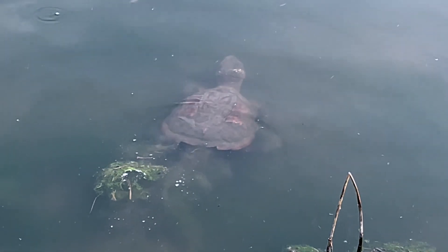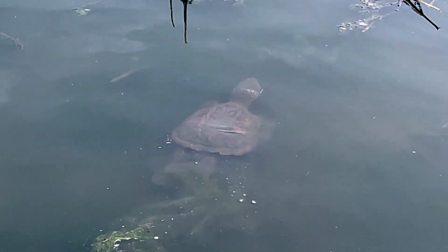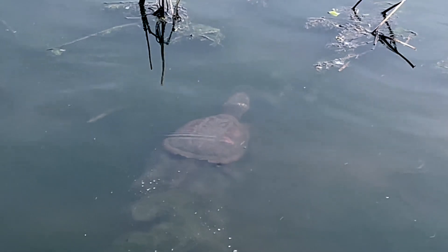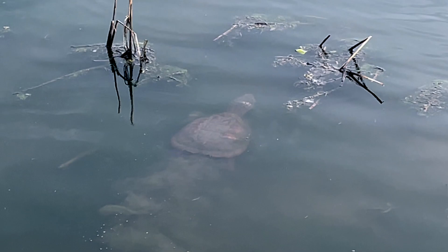Common snapping turtles spend most of their lives in water and prefer muddy or sandy bottoms in ponds, streams, lakes, rivers, and swamps.